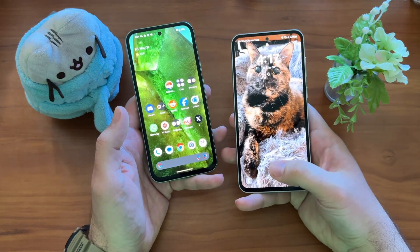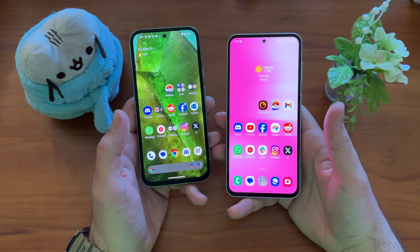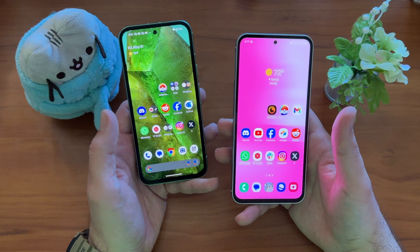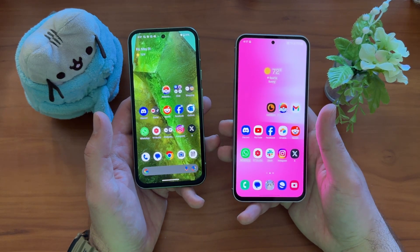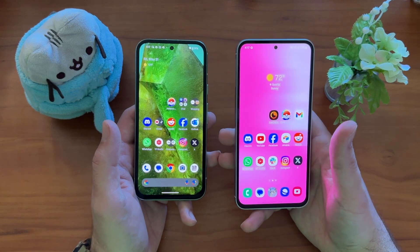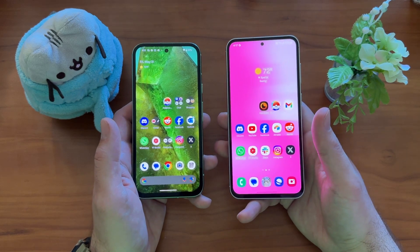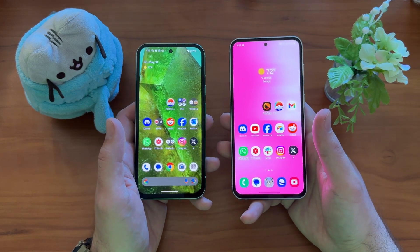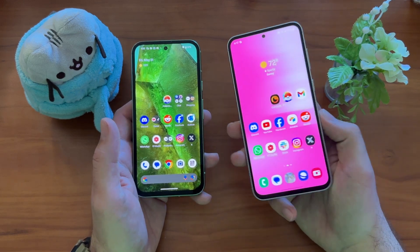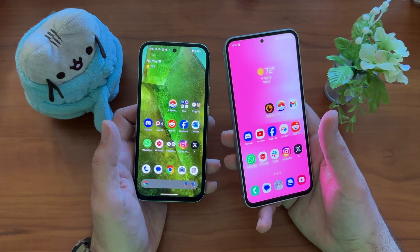Google has done a significantly better job this year with the display on the 8a. In previous years it wasn't even close — the S23 FE would just knock the Pixel display out of the water. Not the case anymore. I still ramp up the brightness all the way on the 8a, but it's more saturated and poppier than it used to be. The S23 FE represents the last of an old guard with that traditional bright, saturated Samsung display, before Samsung moved to more natural displays on the S24 Ultra and A55. I still feel the S23 FE has the better display, but it's a lot closer than it used to be.